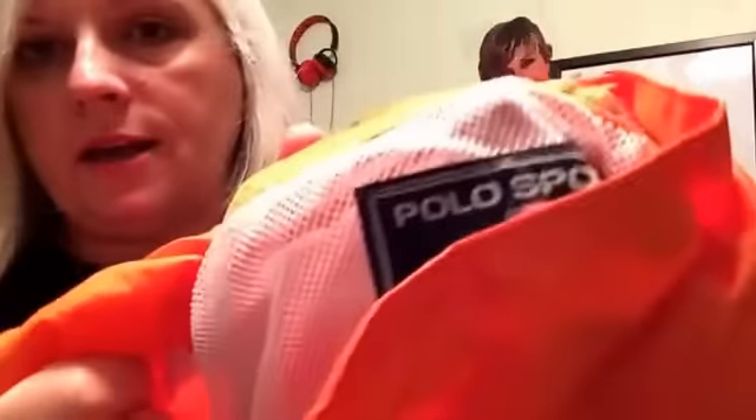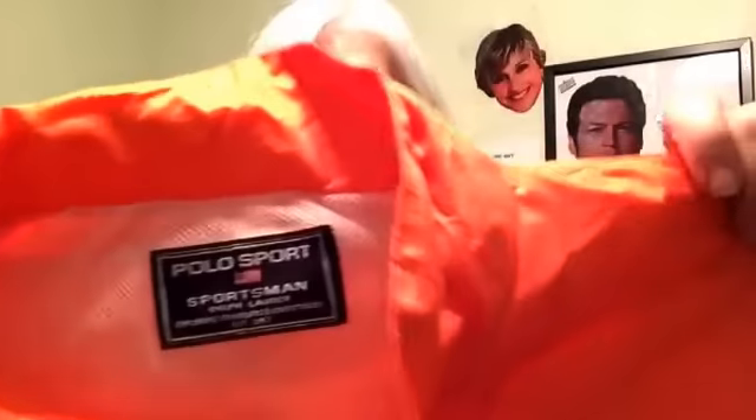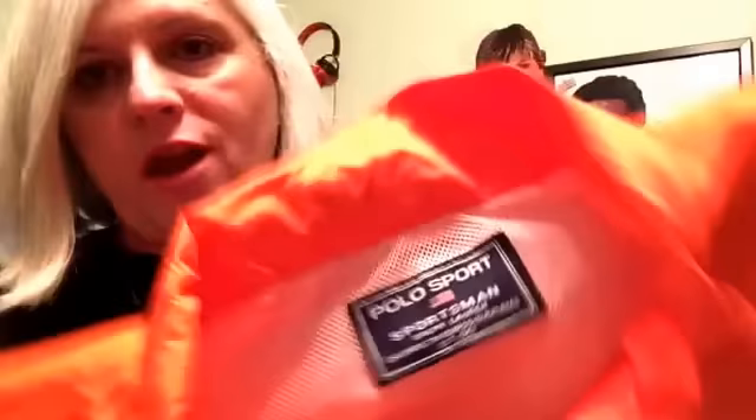It sold for $19.99, which surprised me, but we were lucky to sell it, seriously. Ralph Lauren Polo products just don't sell like they used to, like so many other things. But at least it sold, and it was one of the consignment items for one of my friends.